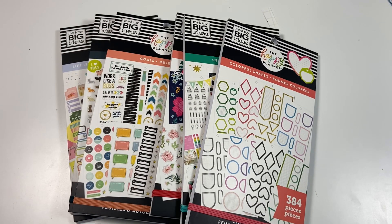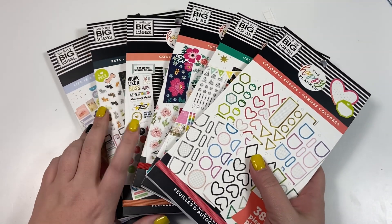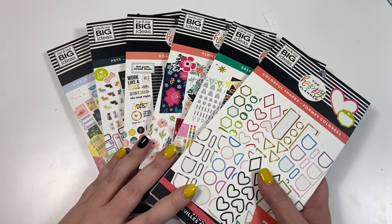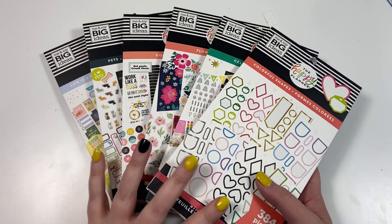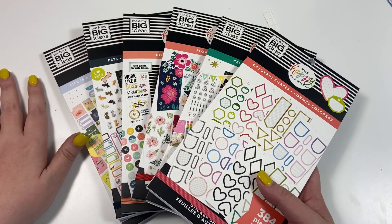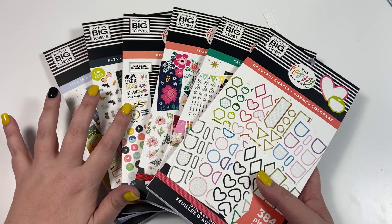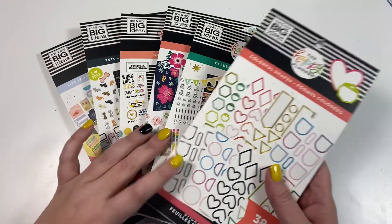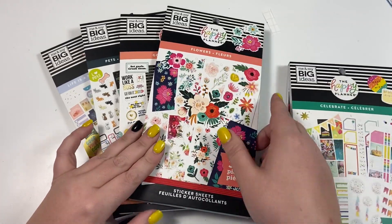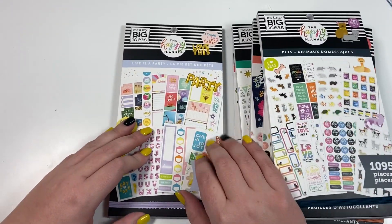Hey guys, it's Heather from Kella Plan. I just went to my local Michaels store and found new sticker books. My local Michaels is usually one of the last to get new sticker books, so I was shocked to see them. We're going to be flipping through each book — each will have its own video. Today I'll be flipping through colorful shapes, celebrate, flowers, goals, pets, and life is a party.